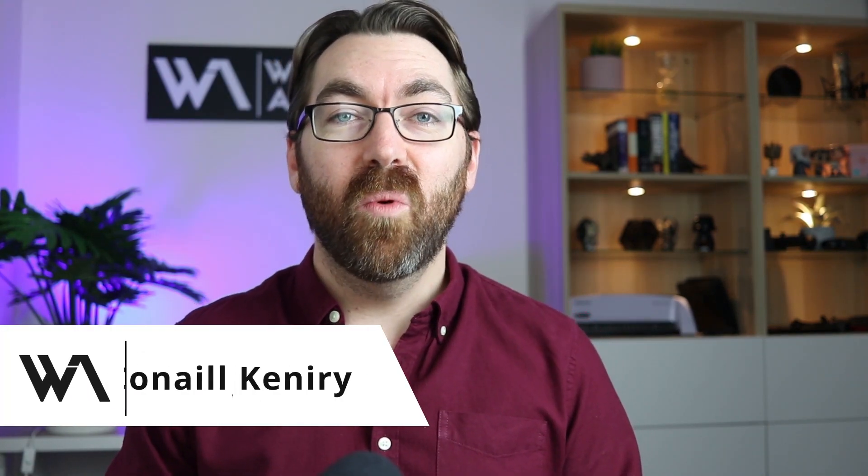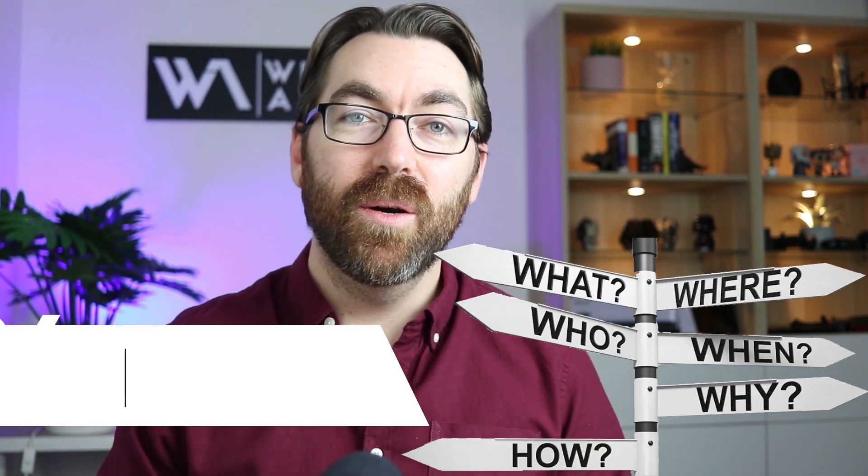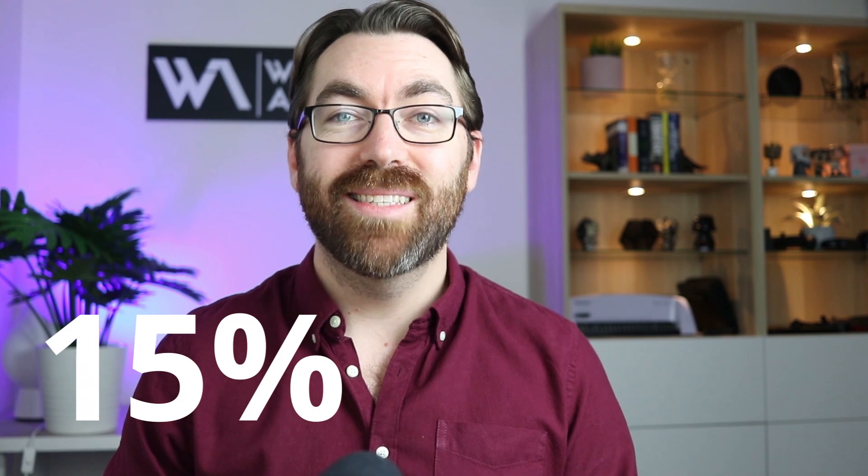What if you're currently saving or thinking about saving a property deposit? I'm often asked what is the best way to save a property deposit and what's the best way to invest a property deposit until you have enough to buy your first home? I'm Conal Kenire from What If Advice, and in this video I'm going to show you the where and the how to get a 15% return on your property deposit savings.